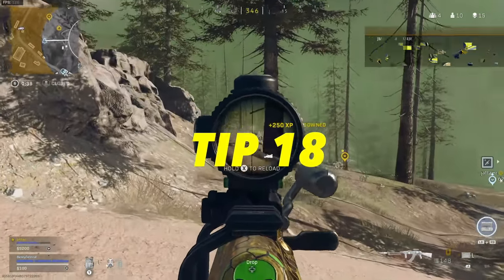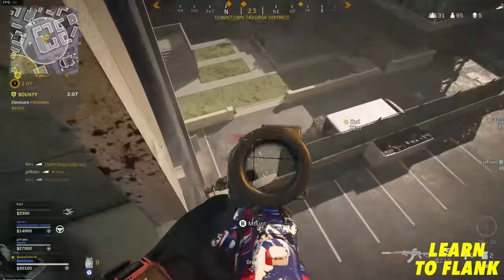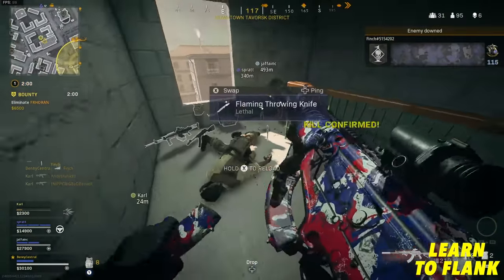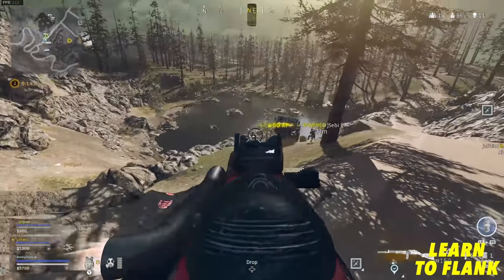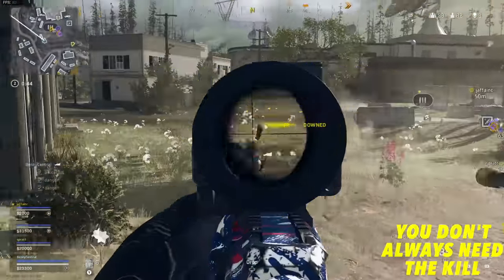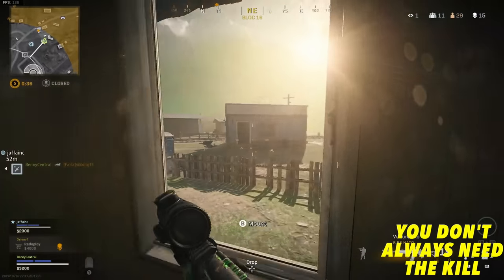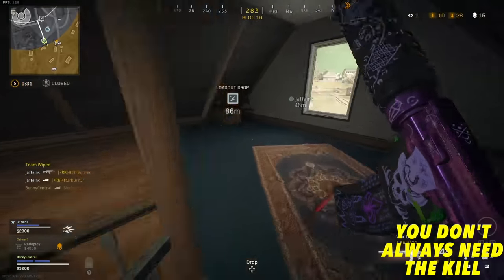Another important tip is learning to flank your opponents, especially in big squad fights. The amount of times I get easy kills because my teammates are in a gunfight and I'll run along the crest of a hill and pop up at a completely different angle is shocking. Also remember you don't always need to be the one who gets the kill — when you flank an opponent you're stretching the enemy team, giving your teammates the perfect opportunity and angle to take them out. It's a team game.